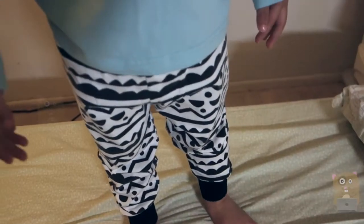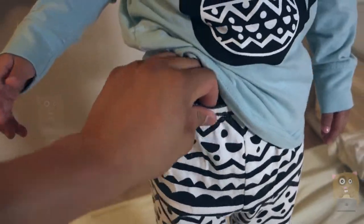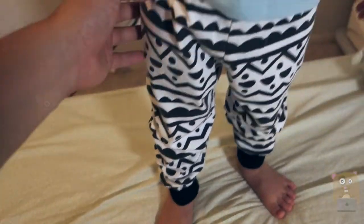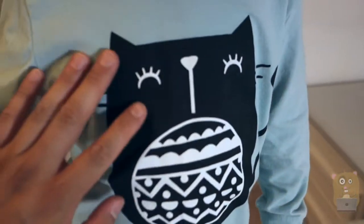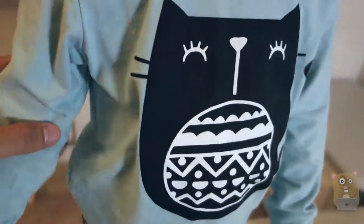Both this part — the top of the pants — and the bottom over here are elastic. We've already washed it. The design remained in place. It didn't crumple. It's not washed out or anything. It still looks great.